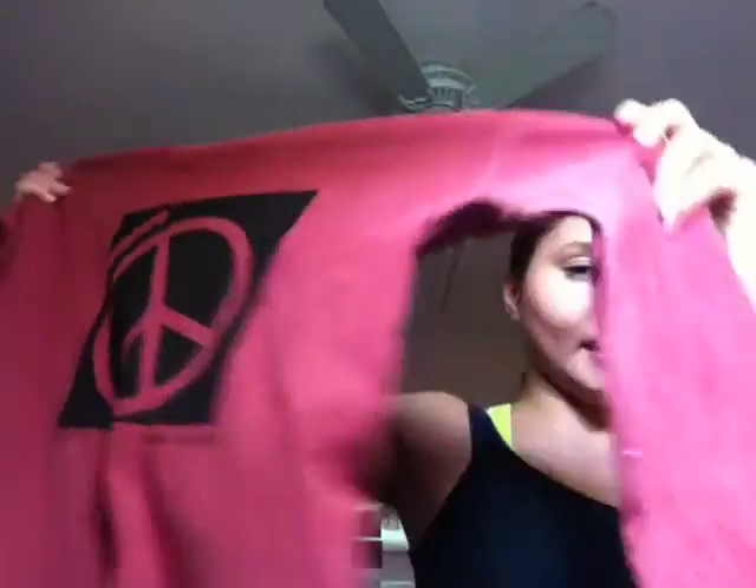I went to this like art fair thing and got this shirt. It's a long sleeve — the material is not too thin, but it's not like a sweatshirt. It just has a piece on it that says 'make it right.' I don't know, I just thought it looked cool, so I got it. It was pretty inexpensive, I think it was like $16.